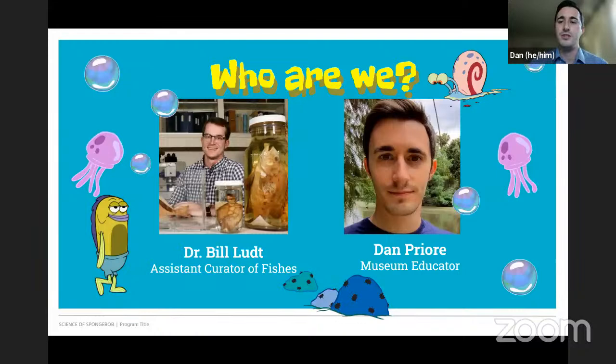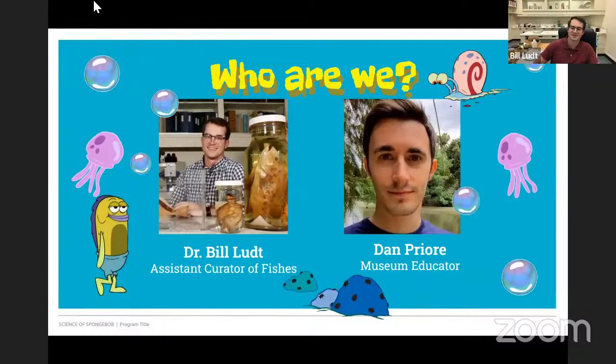Thanks for having me on the show today. I'm happy to talk about all things fishes, past and present. An ichthyologist is just a fancy word for saying someone who studies fishes, someone who's really interested in the biology of fishes or the history of fishes. It's kind of a catch-all term for someone who specializes in looking at fishes.